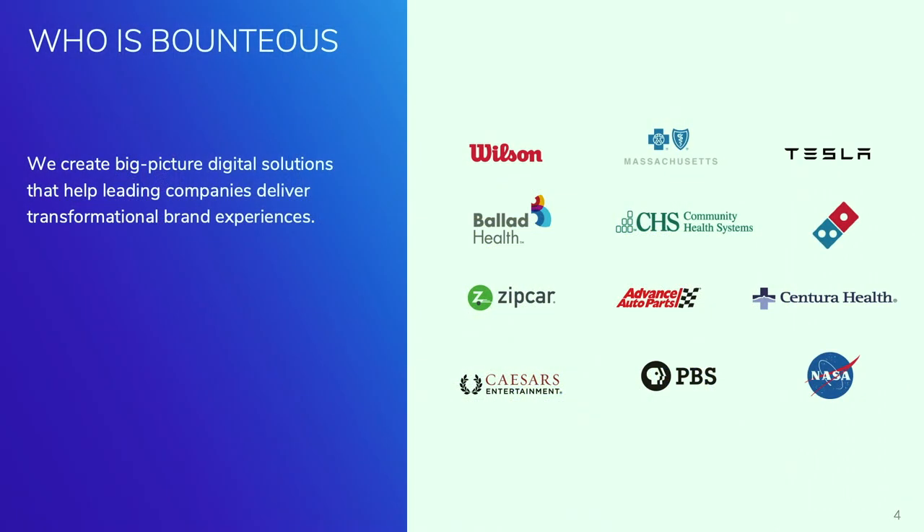Who is Bounteous? I won't spend as much time as the marketers would like me to talking about us, but we're a company that does lots of great things. We have an amazing Drupal team — we do more than just Drupal though. We have engineers that cover the gamut: marketing, analytics and insight, experience design. If you'd like me to ramble on about that, see me afterwards.